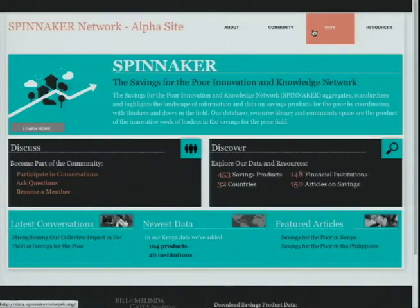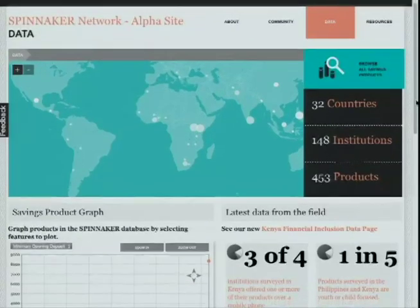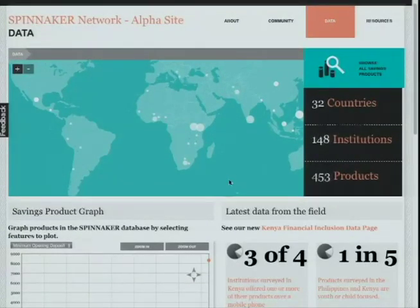At the beginning of the project, we reviewed the landscape of data that was currently being collected and noticed that very little to no data was being collected at the product level. To build this foundation and fill this gap, we've collected data across 32 countries, 148 institutions, and 453 products, and are currently collecting more data every single day.